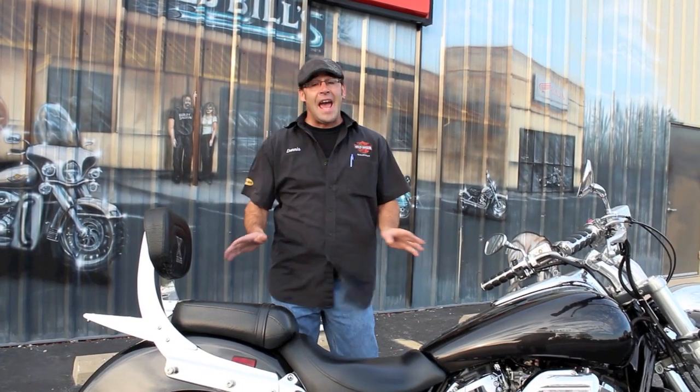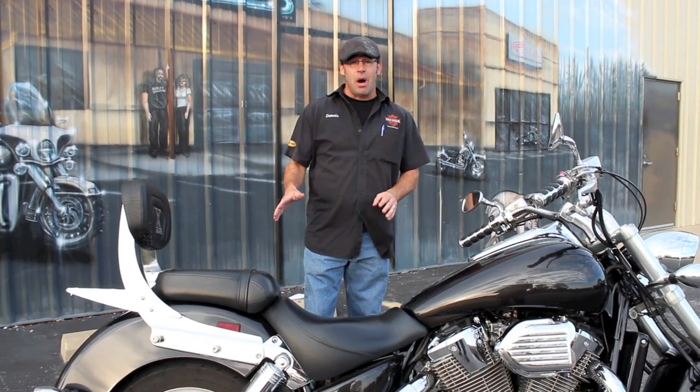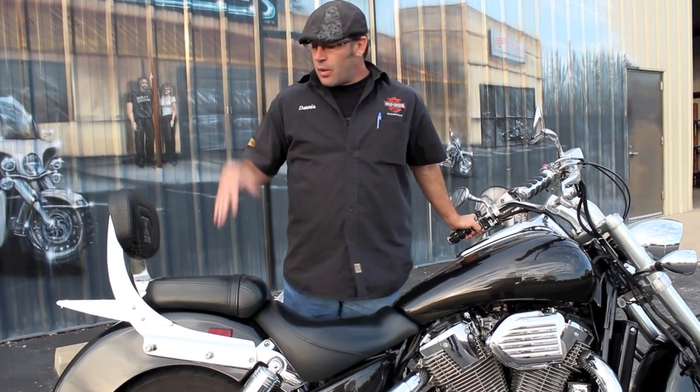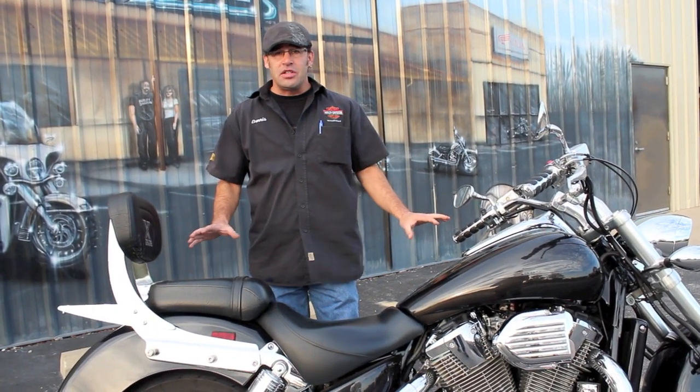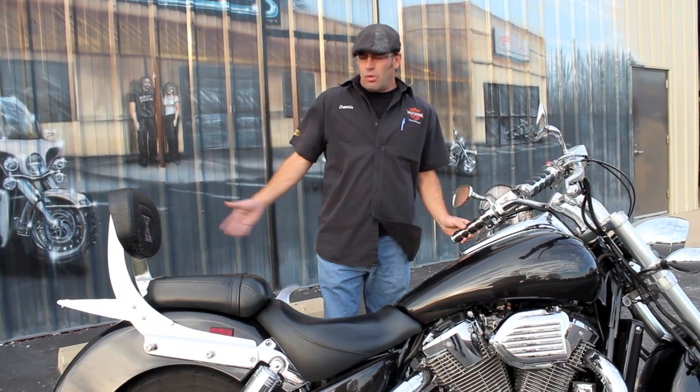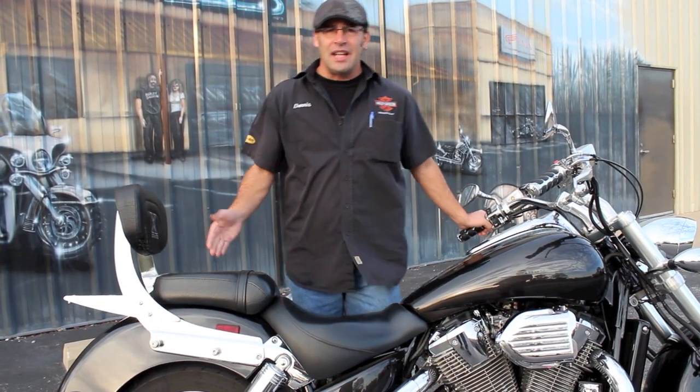You might have heard me say before that I had a VTX, and I did. I had one of the C models, and man, power, performance — it's all there. And with this one, you've got a really great dark custom look to it, something that's really going to set you apart from the crowd and make everybody come up to you going, 'What is that? That is a really nice looking bike.'